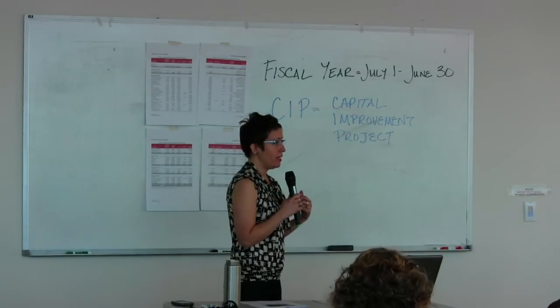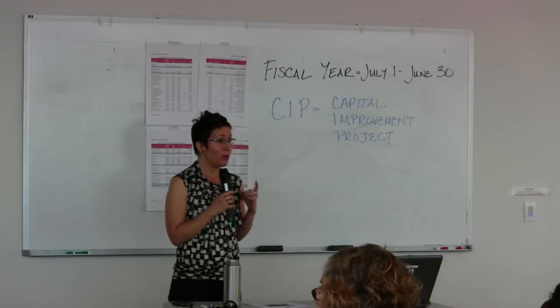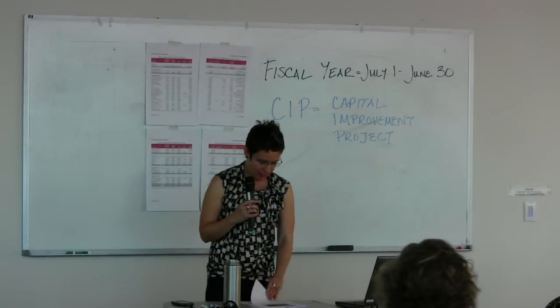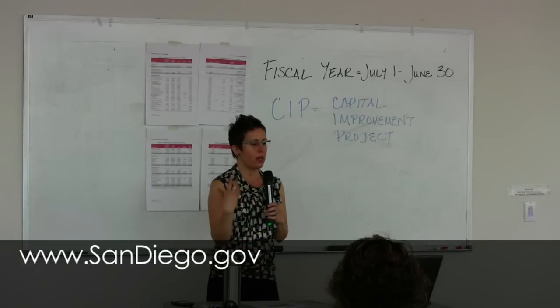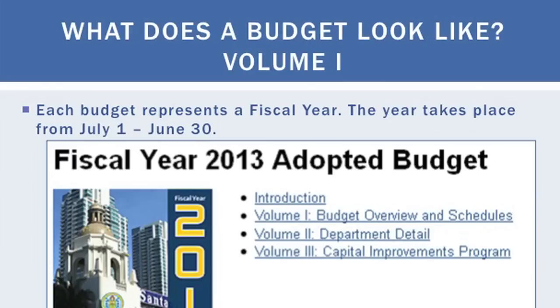The budget released on April 15th — the majority of the work that went into it is from the last administration. This will not be a Filner budget; this is majority a Sanders budget. However, we can start advocating with the new administration about what we want. A fiscal year starts July 1st and runs through June 30th. To find the budget, go to www.sandiego.gov, go to Departments at the top, and you'll reach the Financial Management page where they post the proposed budget.